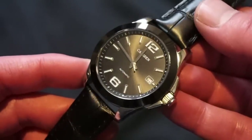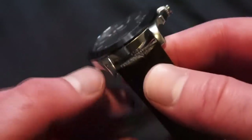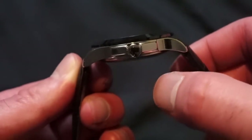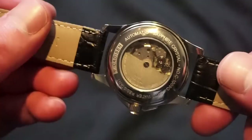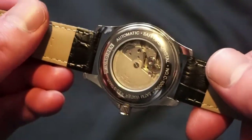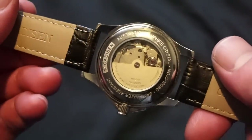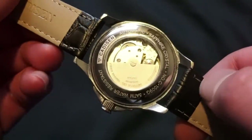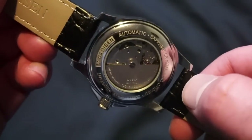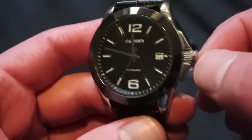We get 50 meters or 5 ATMs of water resistance, a complete 316L stainless steel case all around, highly polished sides. The crown is not signed. We have a 20 millimeter lug width on this black genuine leather strap, which is quite comfortable. In terms of the movement, we get the Miyota 8215 — hard to find another watch with this movement at $65.99. The screw-down case back is an exhibition back, engraved with Cadison, automatic, sapphire crystal, model number, and 5 ATMs water resistant.